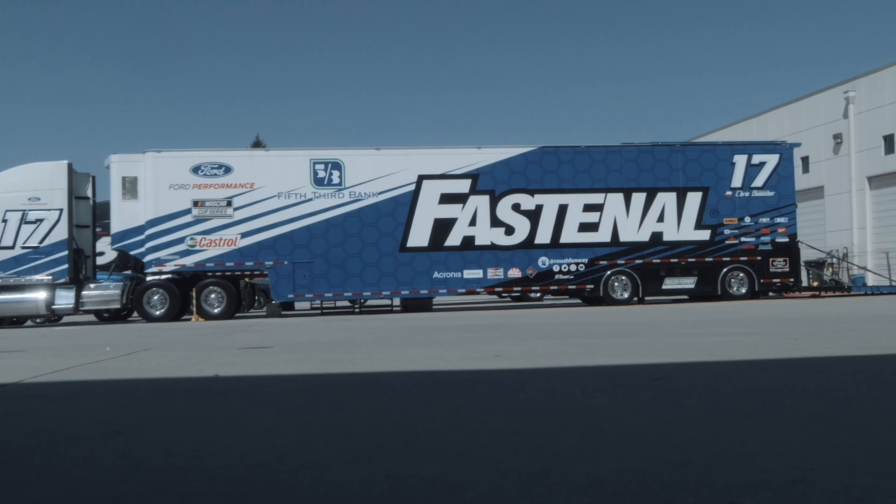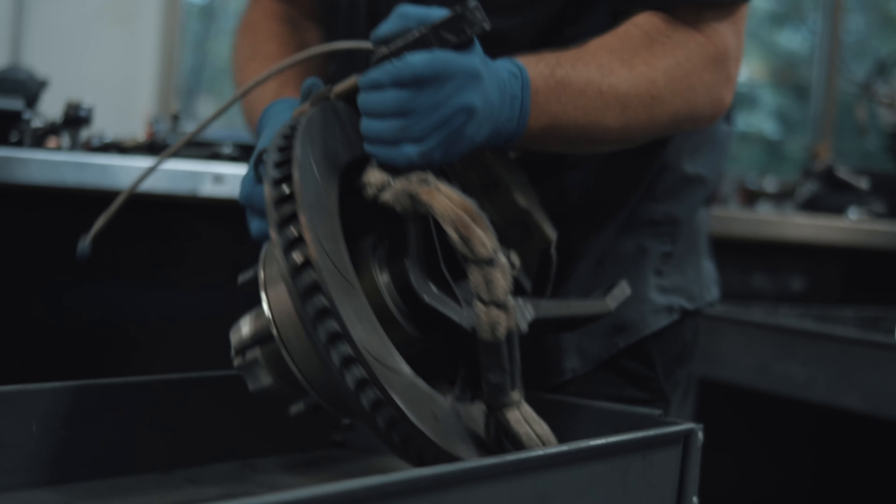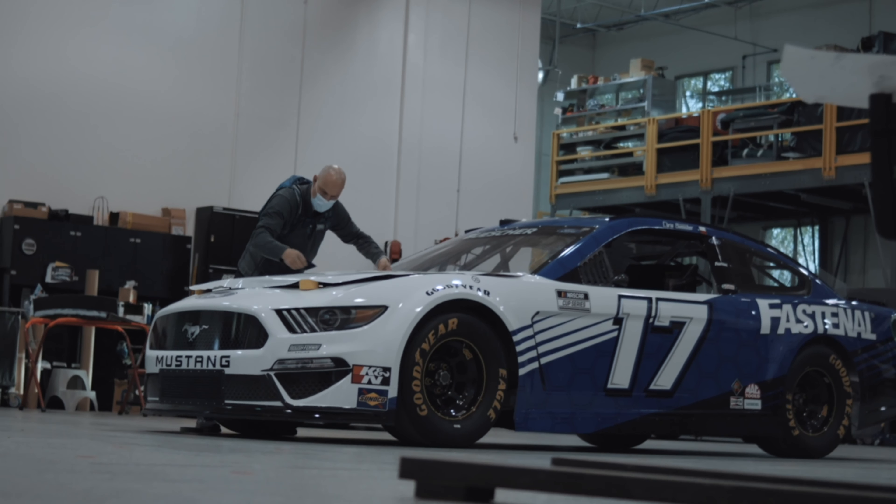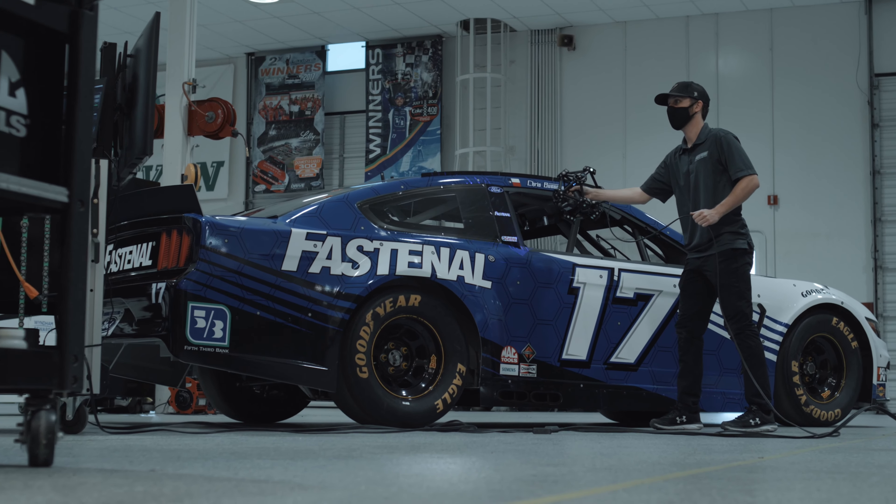It's way more involved than it looks from the outside. There's just so many different departments, so many different people doing different jobs in different areas. And I think what's important for everyone to realize is it's a big assembly line, it's a big factory of sorts.